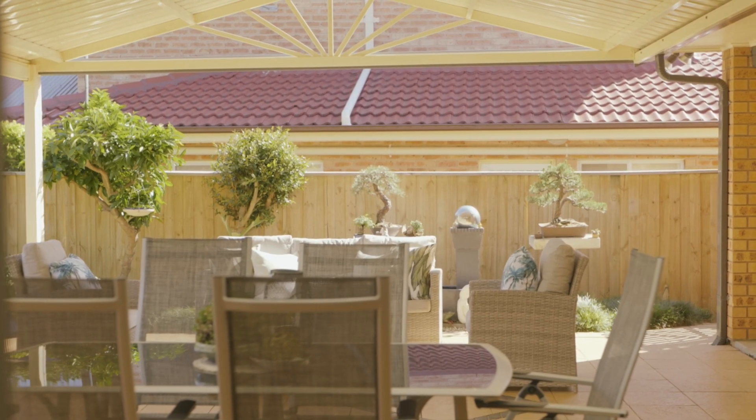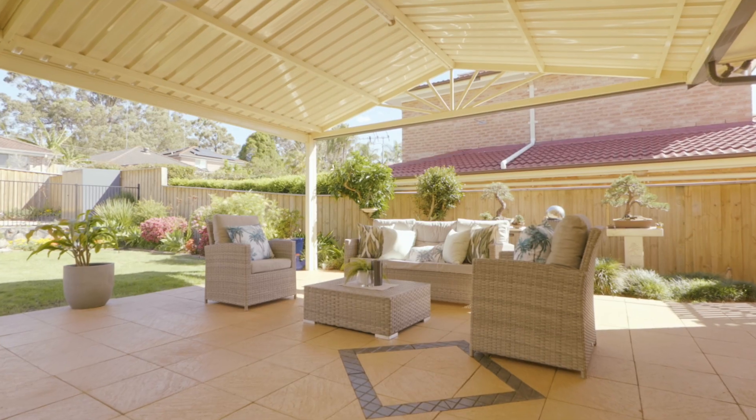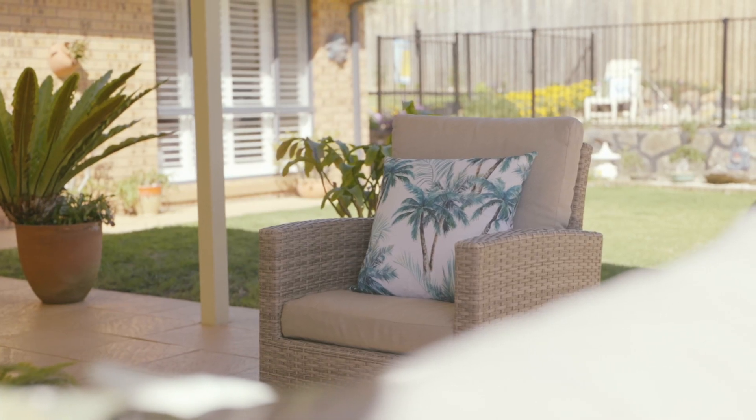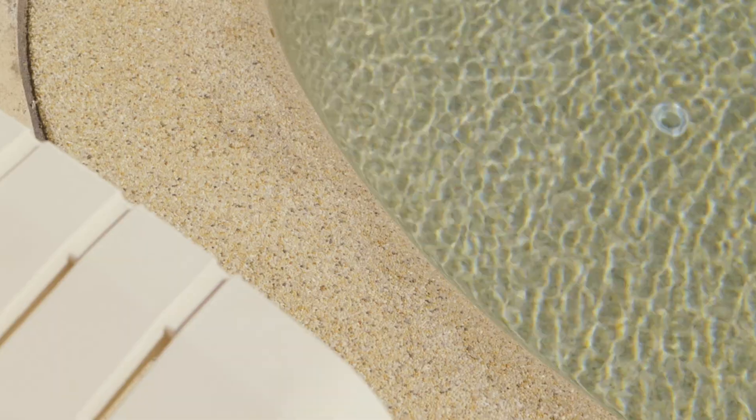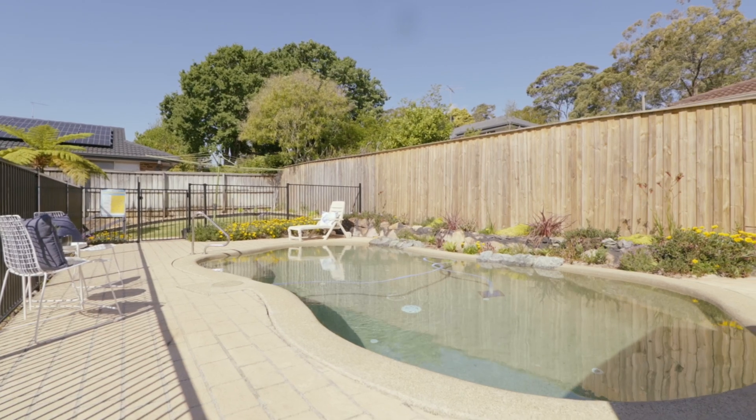Outdoors, an oversized alfresco space extends your living areas and enhances your entertaining potential. This overlooks an easy care yard filled with gorgeous flowers and capped off by a stunning pool. Summers will be set showcasing this gorgeous home to your nearest and dearest.